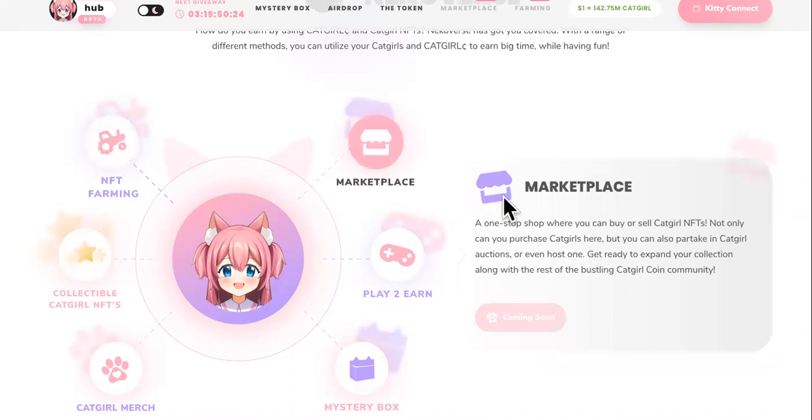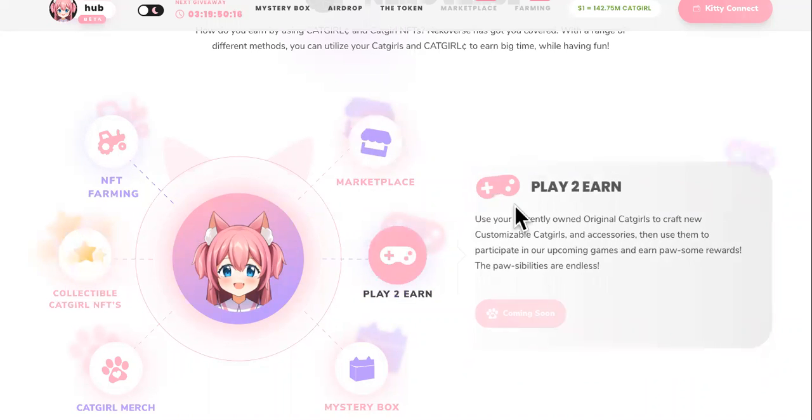The next way is the marketplace, a one-stop shop where you can buy or sell Catgirl NFTs. And the last one is play-to-earn. Use your currently owned original Catgirls to craft new customizable Catgirls. This is how you can earn some rewards and pretty much make some money with Catgirl crypto.